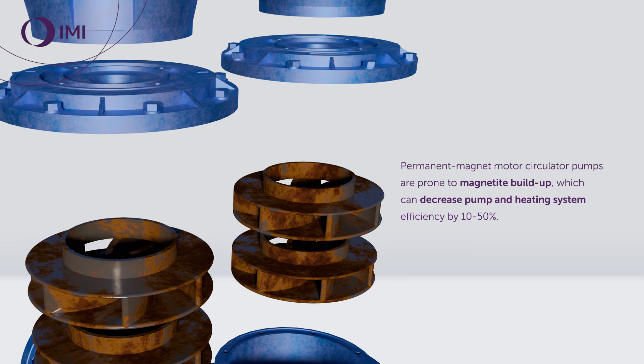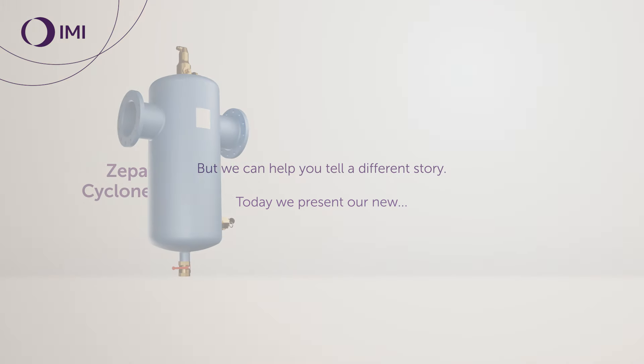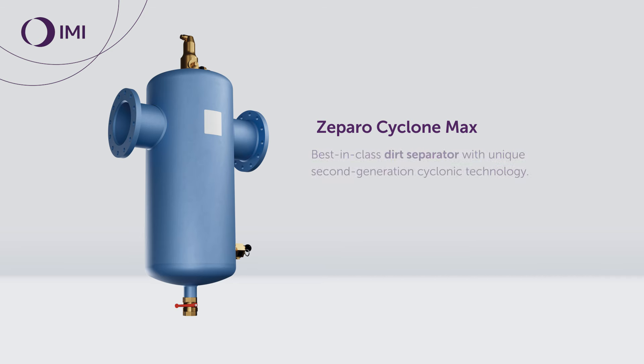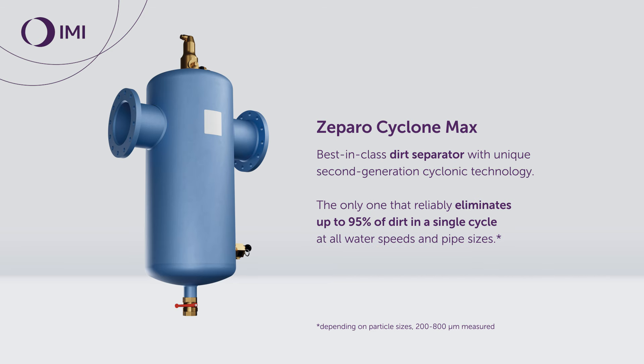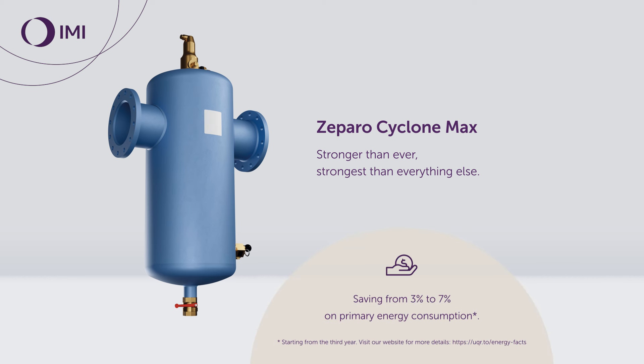Magnetite build-up can decrease pump and heating system efficiency by 10 to 15 percent. But we can help you tell a different story. Today we present our new Zeparo Cyclone Max and Zeparo Aero. Zeparo Cyclone Max — best in class dirt separator with unique second generation cyclonic technology — stronger than ever, saving from three to seven percent on primary energy consumption starting from the third year.